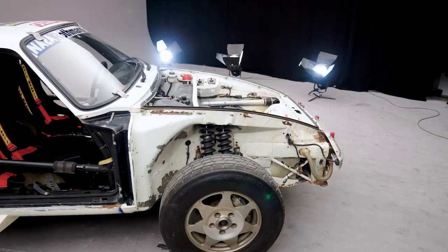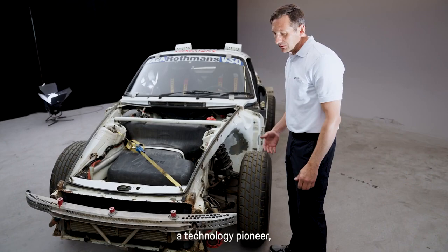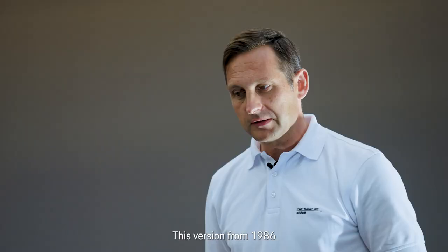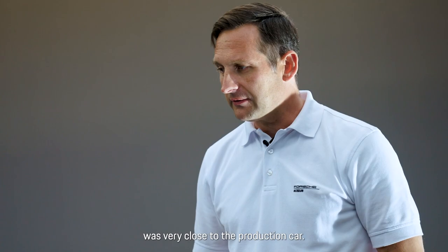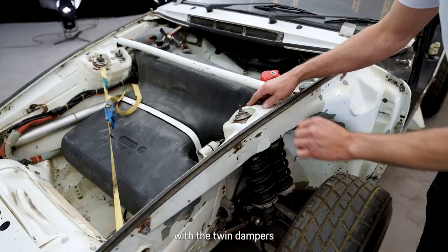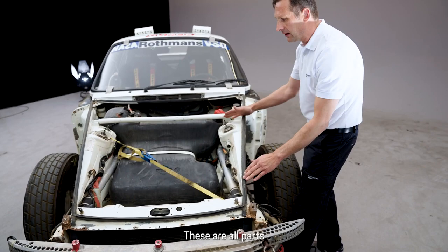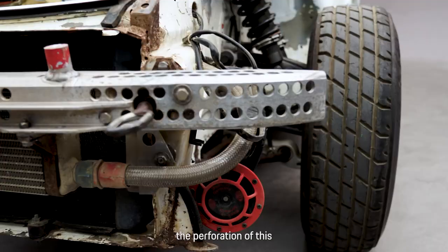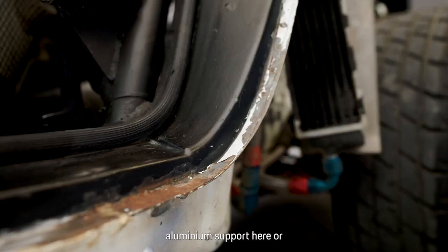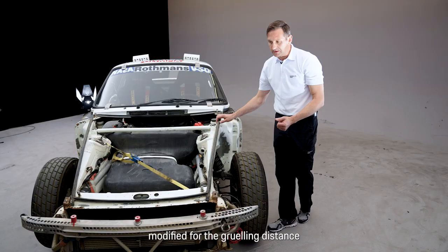This 1986 Paris-Dakar entry was also a technology carrier for the production car. The 1986 specification was already very close to the production vehicle. We can see this nicely — the bodywork in the front area with the double dampers. The tank and all these components were later fitted in a similar form in the production car. Of course we have motorsport genes here: the perforated aluminum carrier or the oil coolers and lines were not fitted this way in the production car — they had to be modified for the harsh distance of the Paris-Dakar.